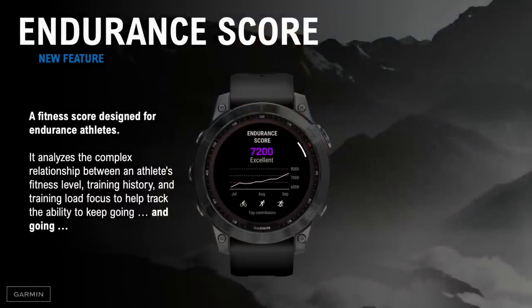Let's talk about some of the new software features. First, endurance score — a brand new fitness score designed for endurance athletes. It analyzes the complex relationship between an athlete's fitness level, training history, and training load focus, and ultimately helps track your ability to train for long durations of time. VO2max is a metric Garmin has used for years and is the backbone of many of our training features because it's generally a great indicator of aerobic fitness level. However, individuals with the same VO2max can often have very different performance outcomes. Some athletes prioritize short-term speed while others prioritize long-term endurance. This is especially true with endurance athletes who train their bodies to resist fatigue by training their aerobic, metabolic, neural, and muscular systems. Endurance score combines aerobic performance capacity with fatigue resistance concepts to reveal your personal ability to sustain performance over time.